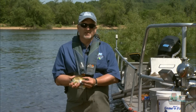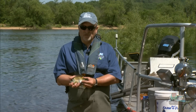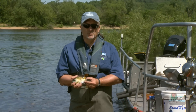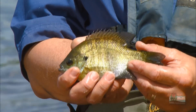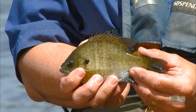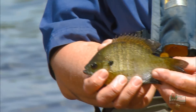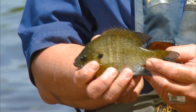A really big bluegill is going to be about 9 or 10 inches long and weigh maybe a pound, so they don't get particularly big, but they make up for that by just being numerous and being very willing to bite. The bluegill lives to be about 5 or 6 years. They mature when they're about 3 years old and maybe 5 inches long, and at that point they have a very interesting life history and reproductive behavior.